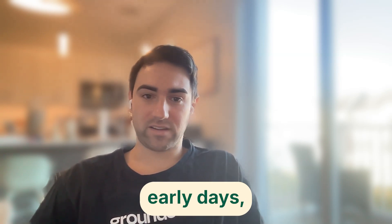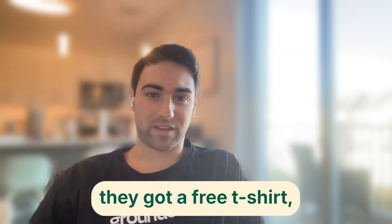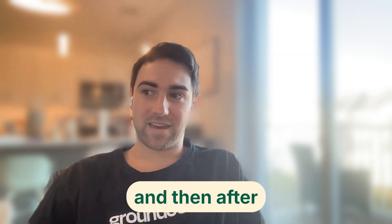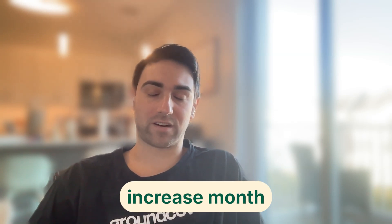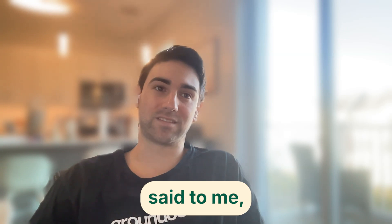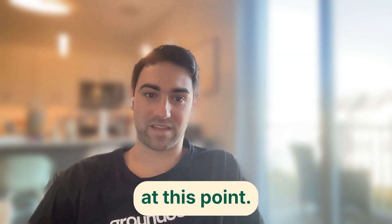They had been using Datadog since the early days as a startup. When they first onboarded Datadog, they got a free T-shirt. But after seeing their Datadog usage, they were getting a $1,000 increase month after month. He basically said to me, 'I feel like I'm just paying $1,000 for a free T-shirt at this point.'